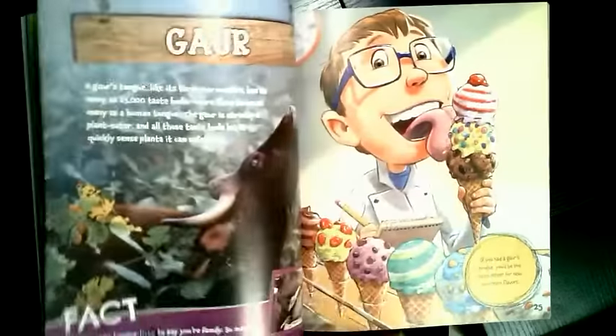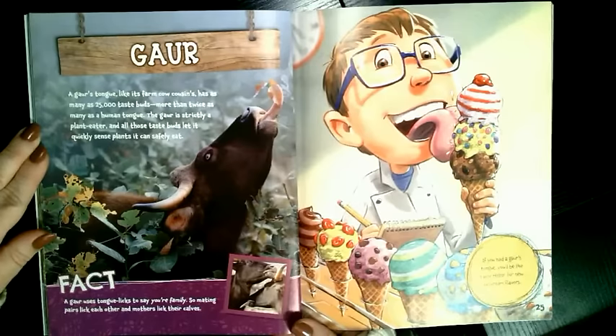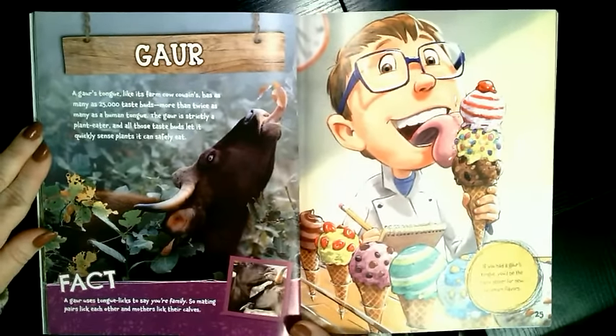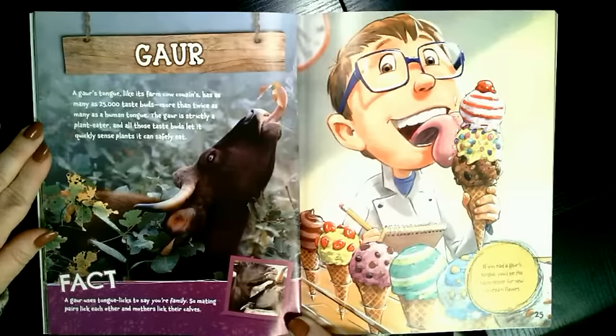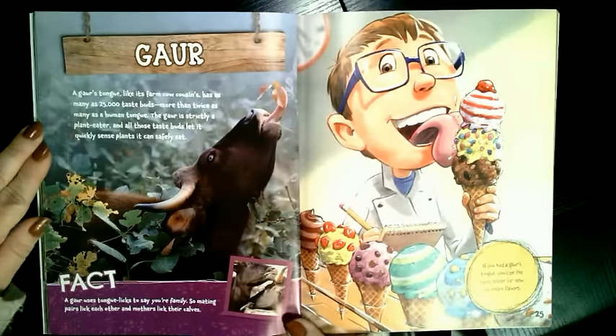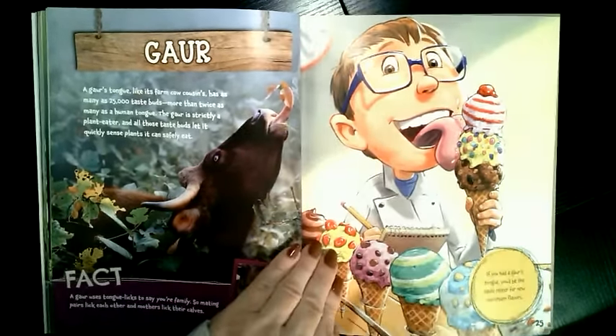What if you had a gaur's tongue? A gaur's tongue, like its farm cow cousins, has as many as 25,000 taste buds — more than twice as many as a human tongue. The gaur is strictly a plant eater, or herbivore, and all those taste buds let it quickly sense plants it can safely eat. A gaur uses tongue licks to say hello to family — mating pairs lick each other and mothers lick their calves. If you had a gaur's tongue, you'd be the taste tester for new ice cream flavors. Ooh, that'd be fun!